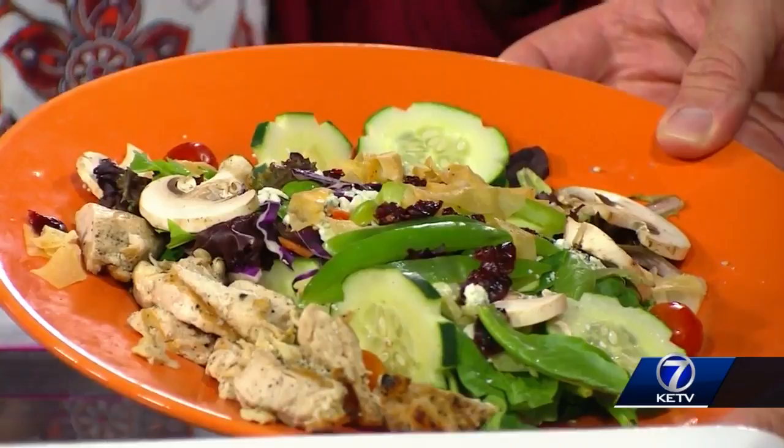The nice thing about the salad dressings at Tussie's is they sell it by the pint so you can take it home. Because you know you fall in love with that salad dressing at the restaurant — how they make it? Yes, you just buy it. Exactly.